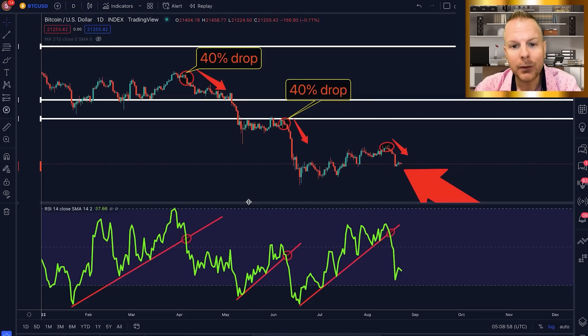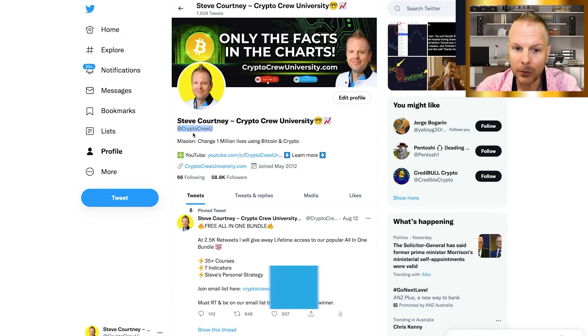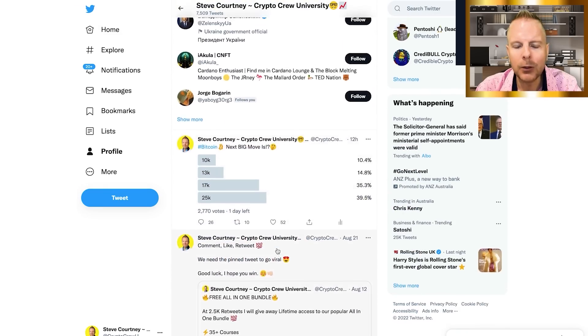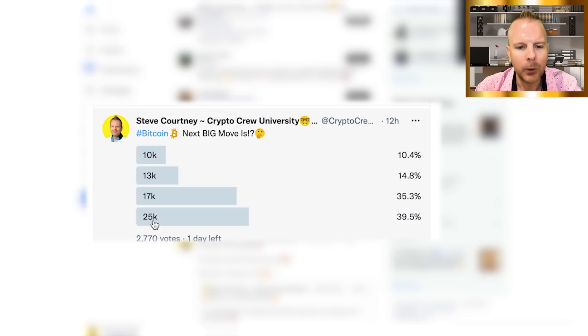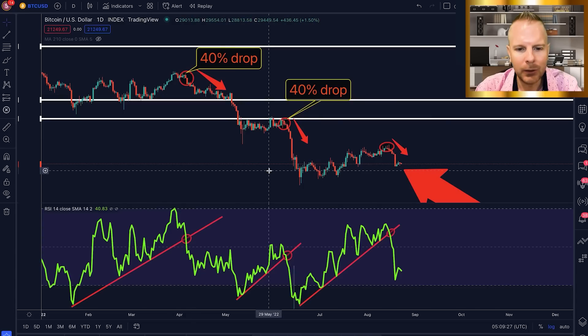I also want to reference the fact that on our Twitter — you can follow us at CryptoCrewU — we just ran a poll asking what people think the next major move is going to be. The high majority voted 25K. As we all know, when the high majority is saying the same thing, generally the opposite happens. So is this poll going to be correct, or are we going to see 10K?